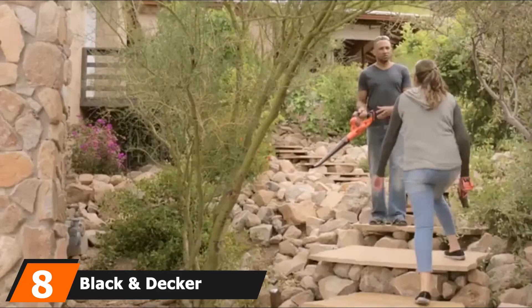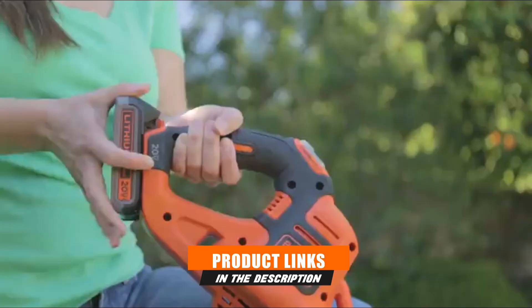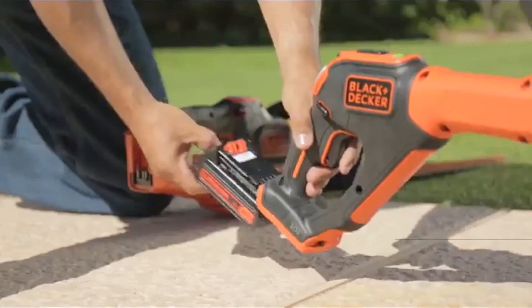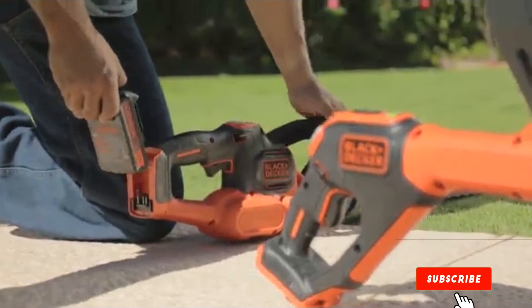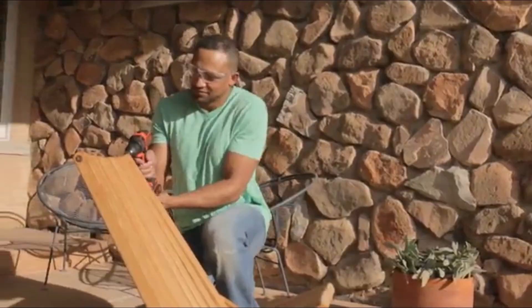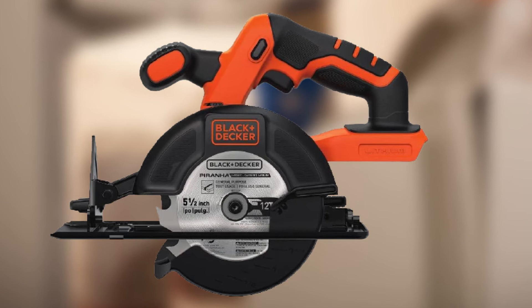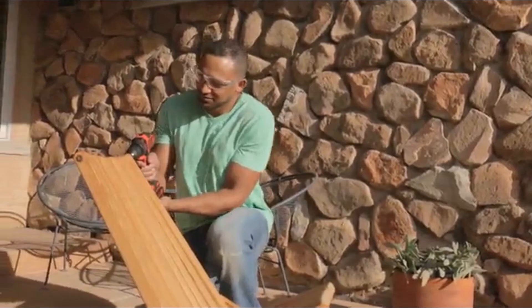The number eight position is held by the Black+Decker BDCCS20B. With a high-torque motor and a larger five and a half inch blade, it's the perfect compact mini circular saw for everyday use, cutting fast, easily, and efficiently. Its compact and easy-to-use design makes it ideal for regular use, ensuring even beginners have an easy time with it.